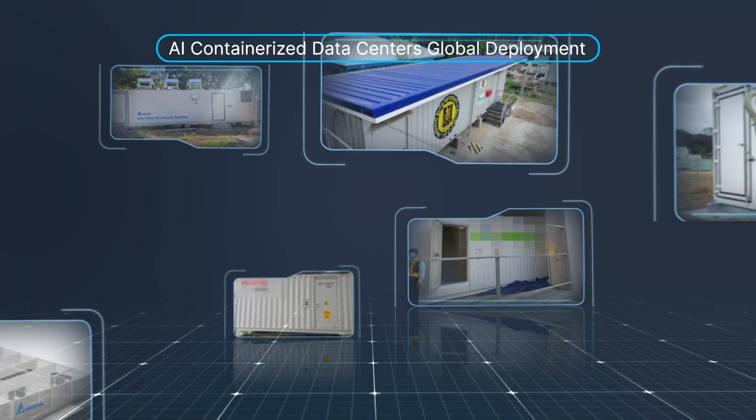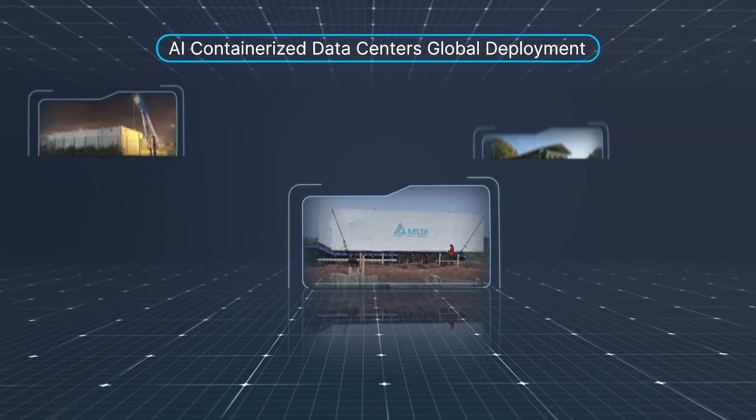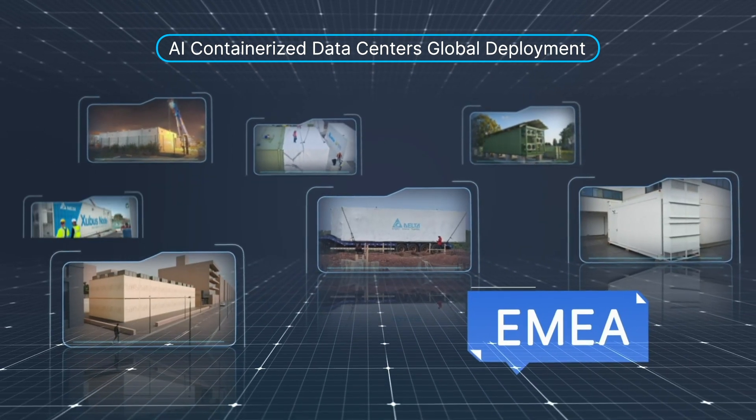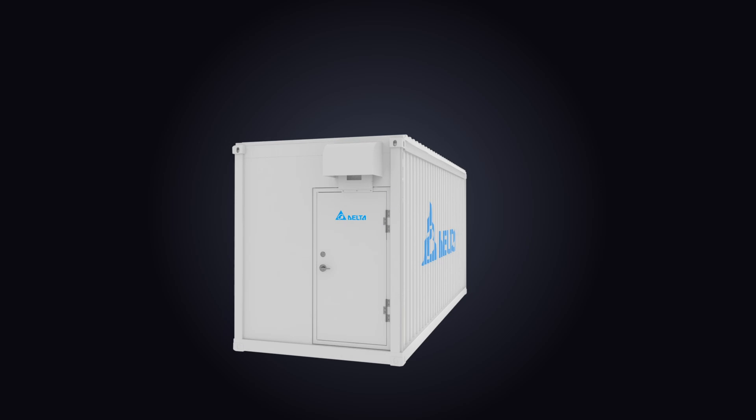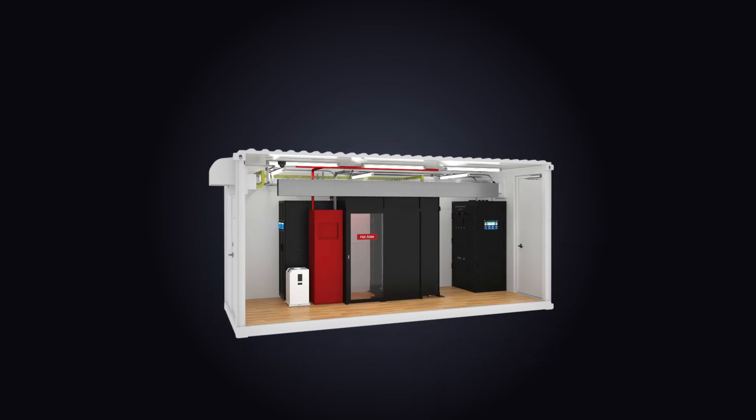In today's era of increasing data traffic, Delta's AI containerized data center solutions have been deployed across the globe, providing reliable, efficient, and flexible IT infrastructure for our customers. Delta's AI-ready containerized data center comes with all subsystems well integrated.